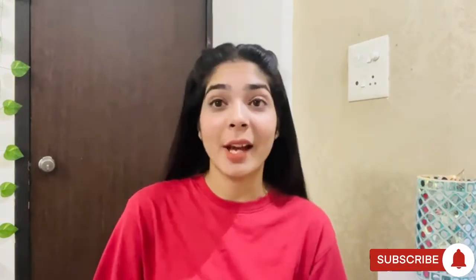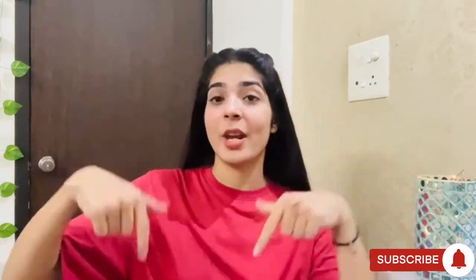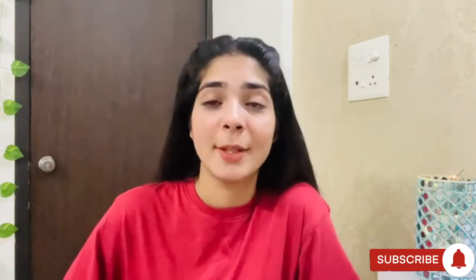That's it for this video guys! Please subscribe to my channel, share this video with your family and friends. I'll see you in the next one — I love you!